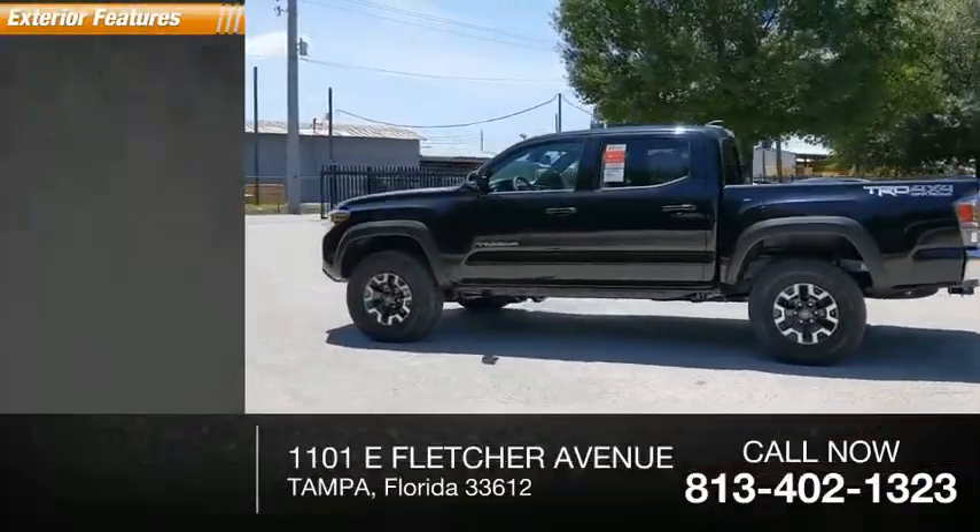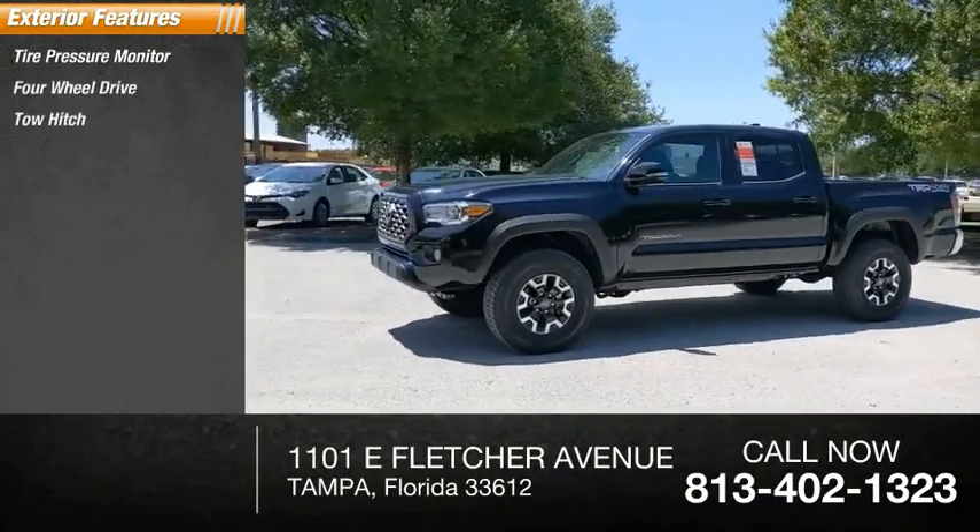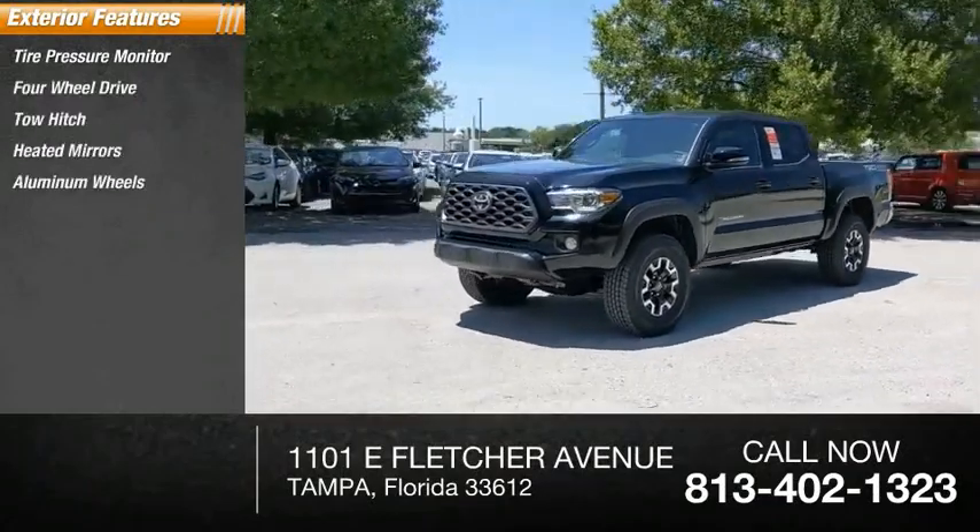Here are some of this vehicle's great options: tire pressure monitor, four-wheel drive, tow hitch, heated mirrors, aluminum wheels, brake assist.